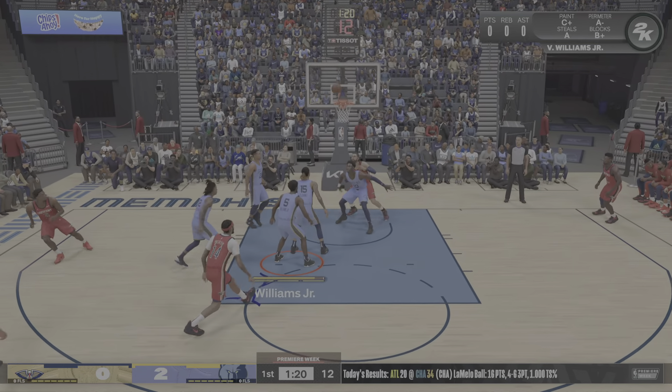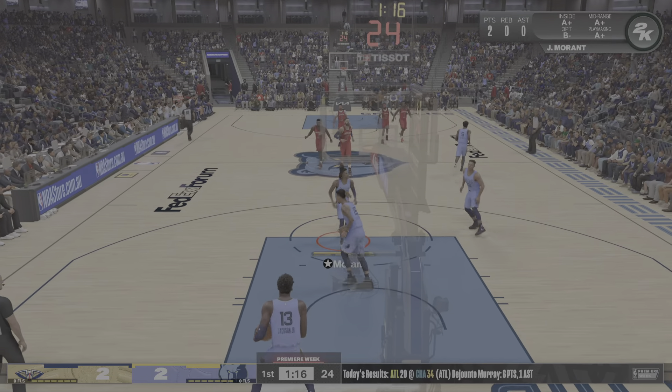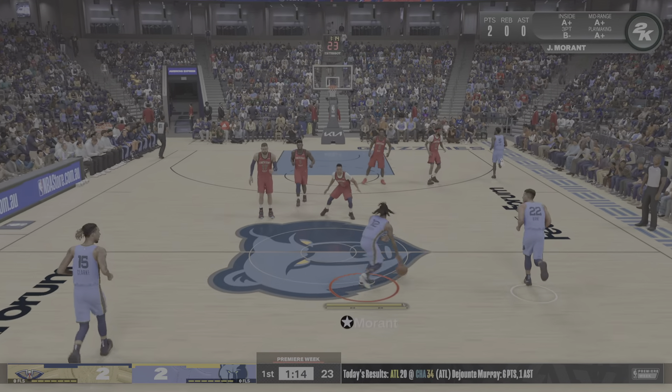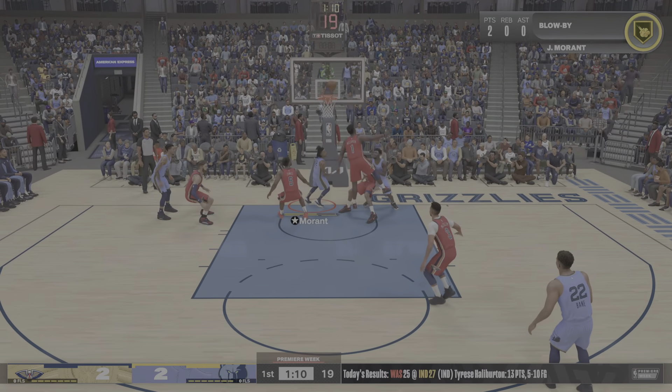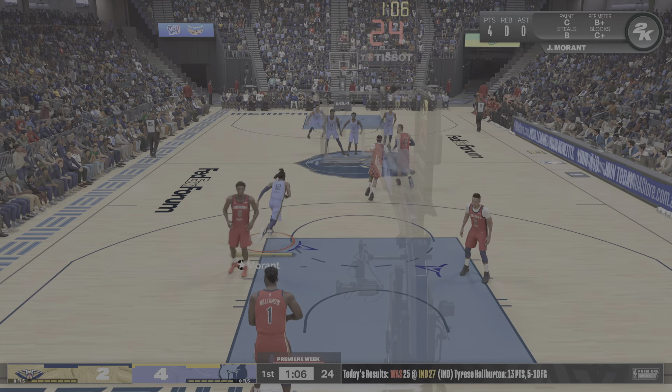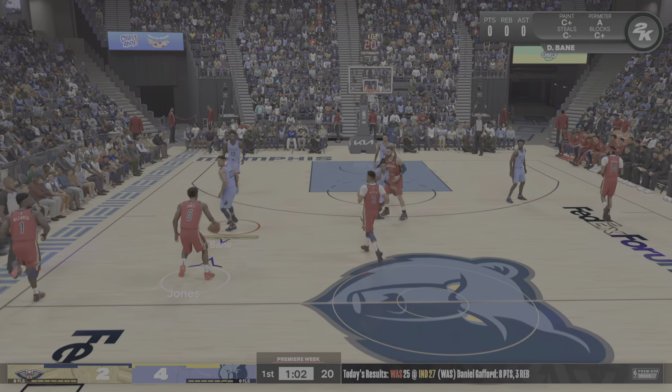Yeah, and there has been some improvement. They were a middle-of-the-road type defensive team not too long ago. But the last few seasons, they have played impact defense. Here's Morant, and he lays it straight in. Morant is going to find a way to score. He just has such a fantastic touch around the rim.